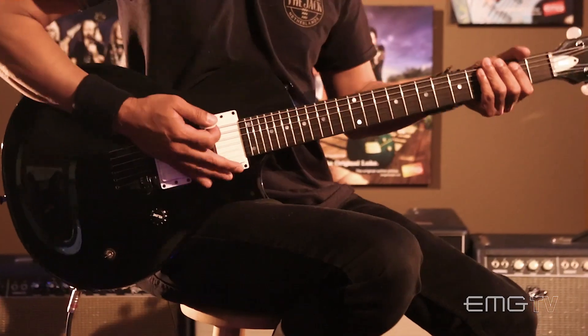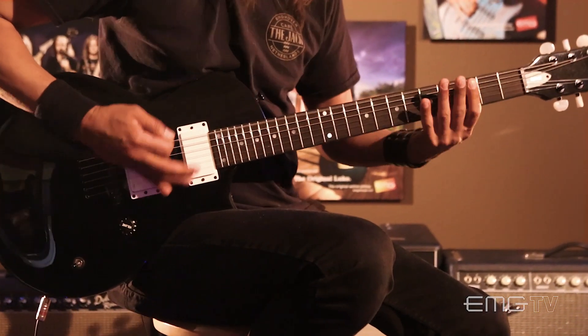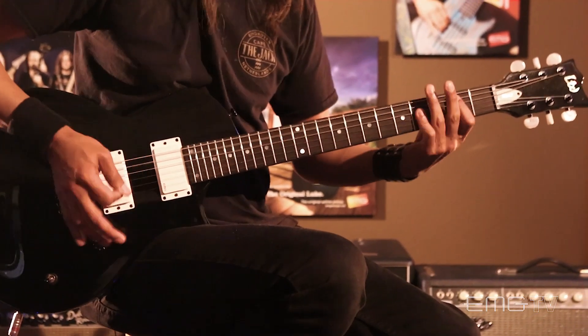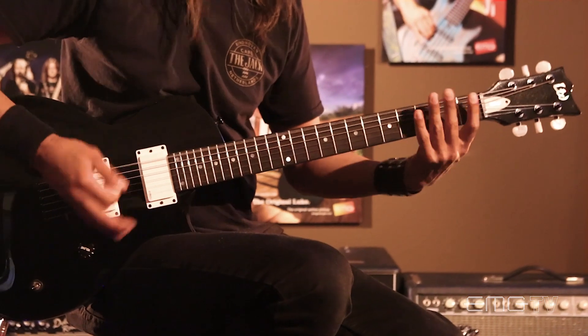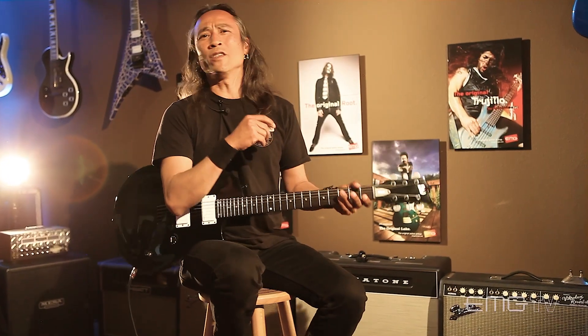But yeah, I'll play it for you right here. That riff is just so heavy when it comes in with the drums — can't get enough of it.